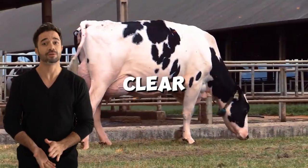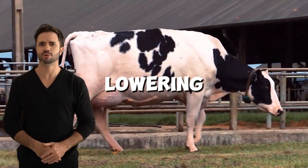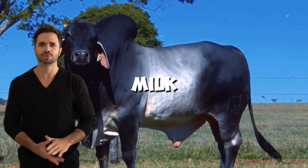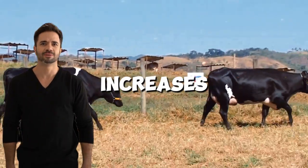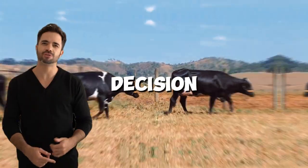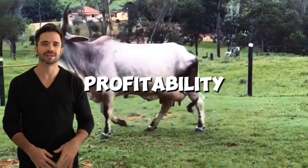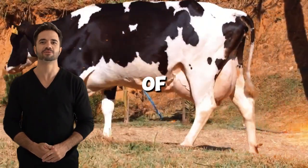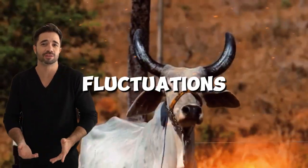Economically, the benefits are clear. Production costs are reduced by lowering veterinary care and intensive management needs, while milk and meat production increases. Farmers who opt for this cross are not only making a strategic decision to improve their profitability, but are investing in a more sustainable livestock model that addresses the challenges of climate change and market fluctuations.